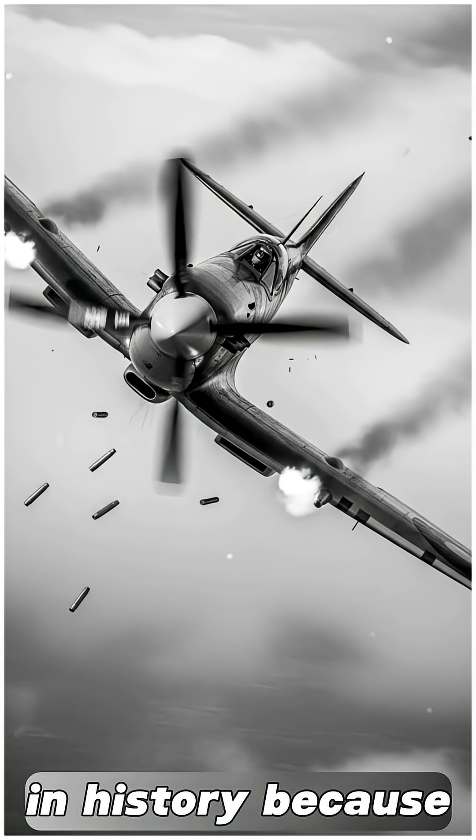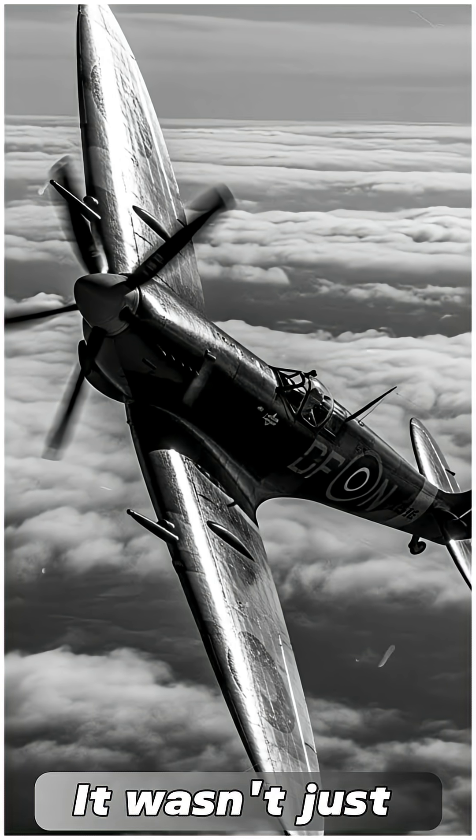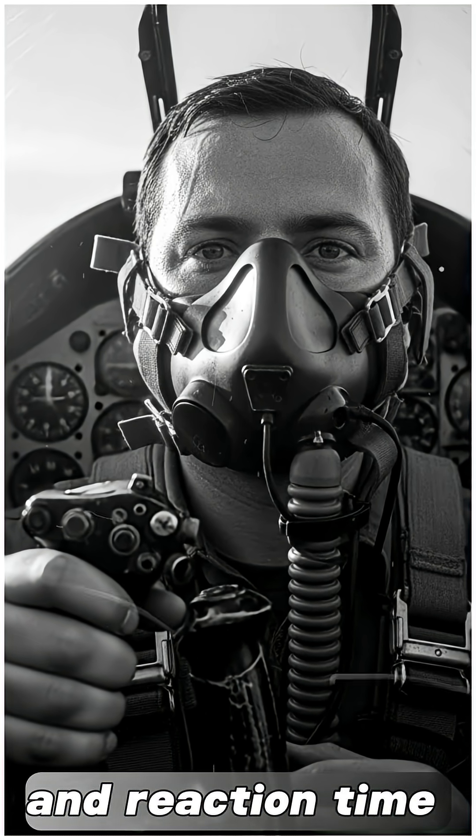The Spitfire earned its place in history because, when Britain needed a shield, it became one. It wasn't just fast — it had a kind of effortless agility that let it dance around the German BF-109 at the very moment speed and reaction time meant survival.